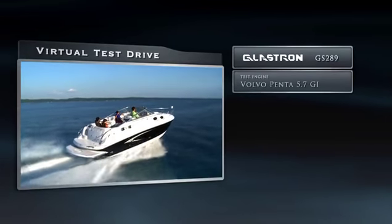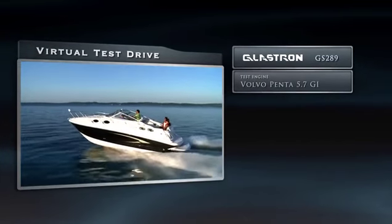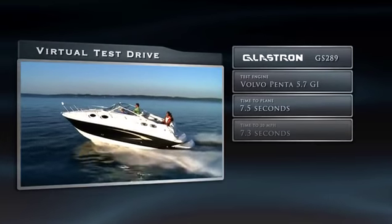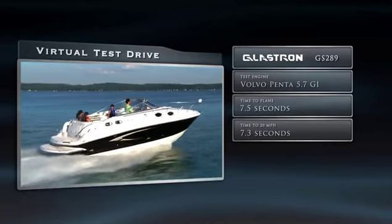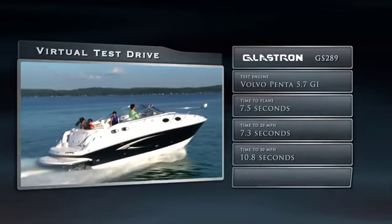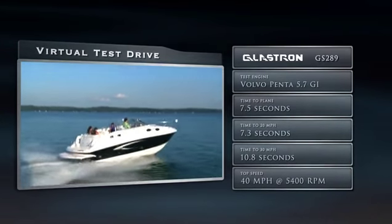Our GS289 was powered by a Volvo Penta 5.7 GI with a duo prop drive. Our time to plane was 7.5 seconds and our 0 to 20 mile per hour time was 7.3 seconds. Our 0 to 30 mile per hour acceleration was 10.8 seconds. And we recorded a top speed of 40 miles an hour at 5,400 RPM.